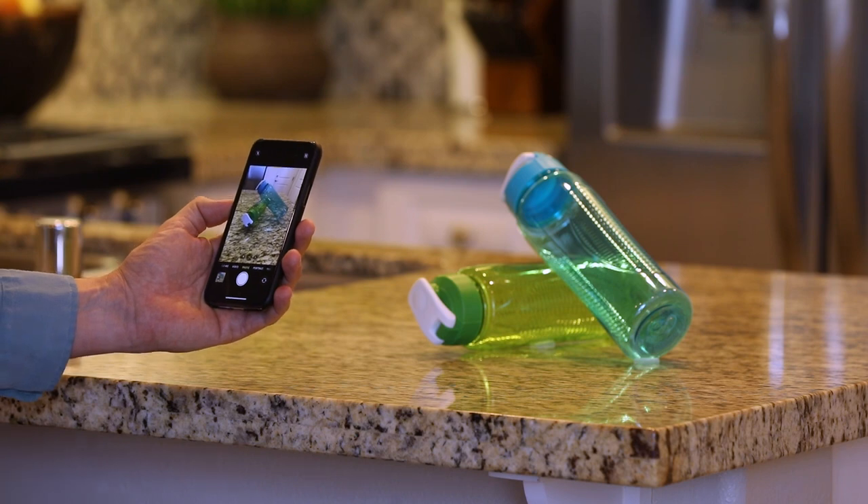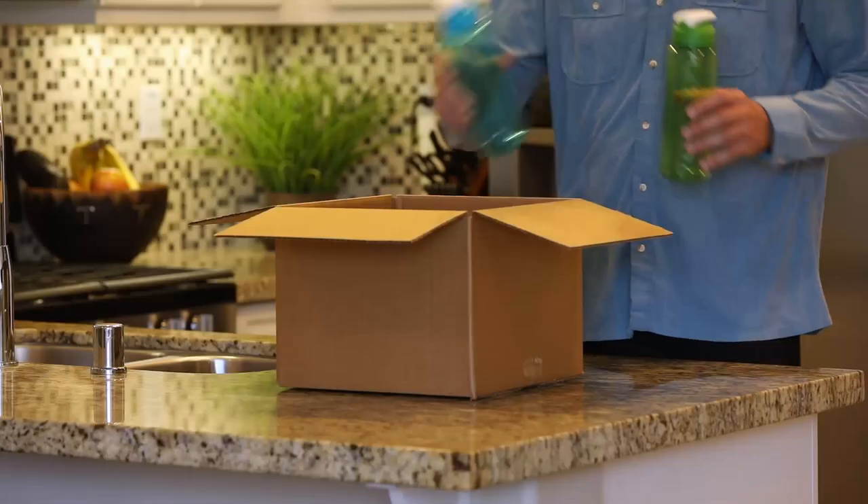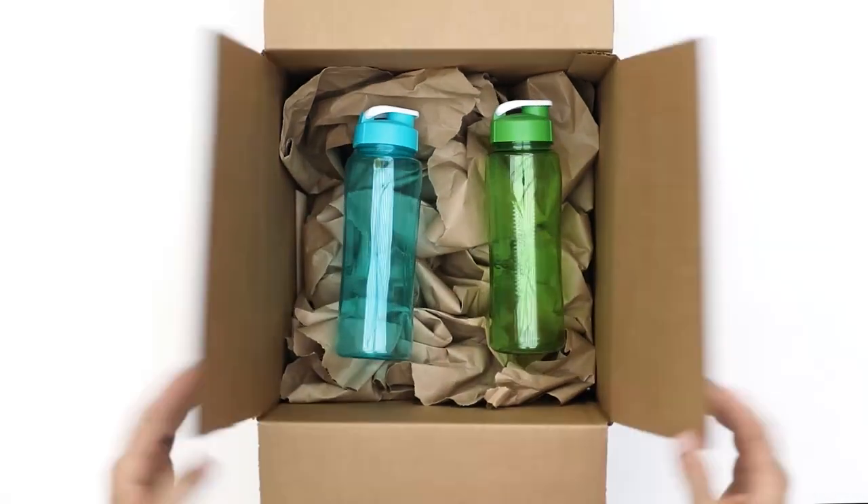1. Using your cell phone, capture the angle you want us to photograph your product. 2. Ship your product to us. 3. We photograph it in our studio. 4. Review your images online. And 5. We then ship your product back to you.